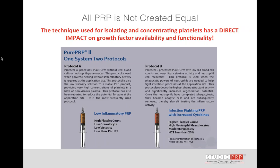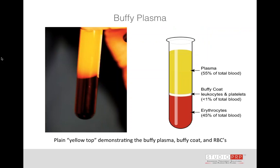It's a very simple system where you make subtle changes in your process, which takes less than 10 minutes — and you have a very low inflammatory PRP, which is what I typically spin, with high platelet counts, low granulocytes, high monocytes, and low red blood cells. Or I can have a very high granulocyte concentration and even pull some red blood cells in if I choose.